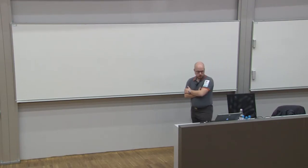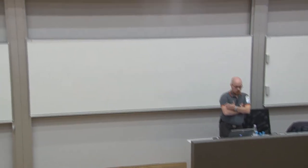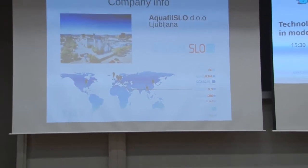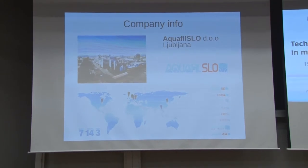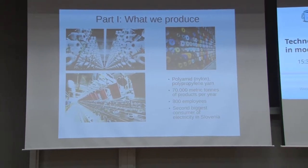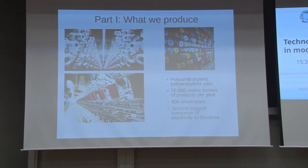Just for background: I work in Aquafil, Slovenia. It's part of the bigger group Aquafil International. There are many companies all around the globe, but the biggest concentration is in Europe, and actually our company is one of the biggest in all of Europe. Yearly we produce 70,000 metric tons of products — that's 10 trucks of material into the factory and 10 trucks of material out of the factory each day. We have 800 employees here in Ljubljana and we are the second biggest consumer of electricity in Slovenia.